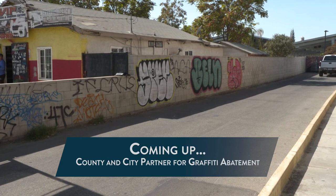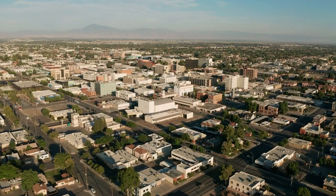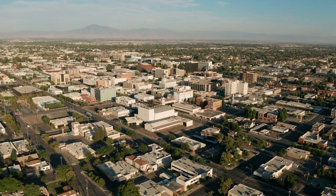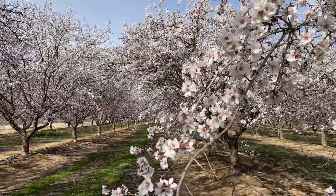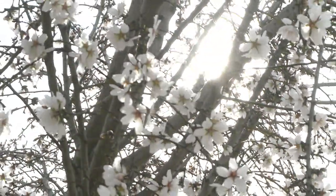Coming up on Around Kern County, there's a new way to report graffiti for unincorporated residents living in Metro Bakersfield. We're sharing the simple steps you can take to keep our community clean. And it's the most wonderful time of the year for almond blooms. We're sharing the magic behind this local sensation when Around Kern County starts now.